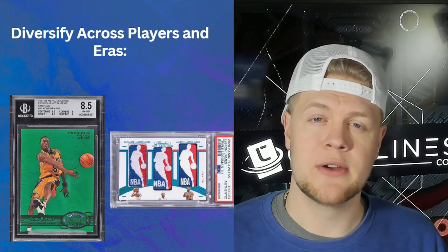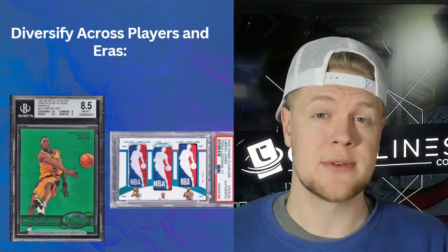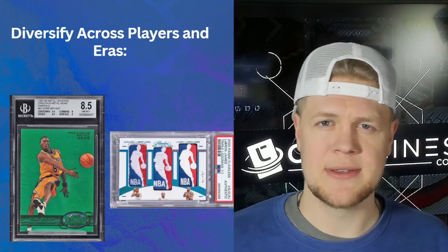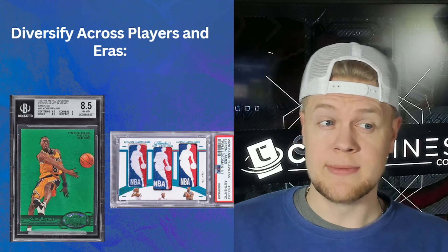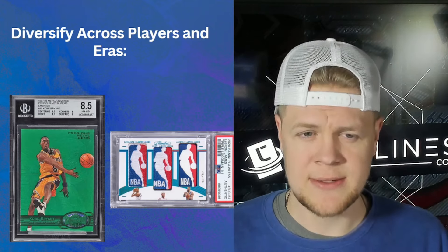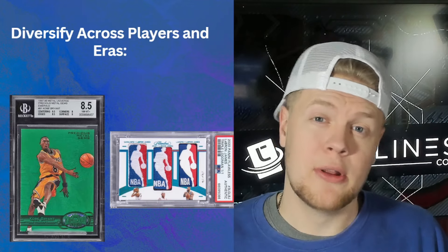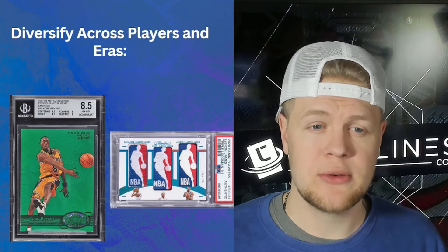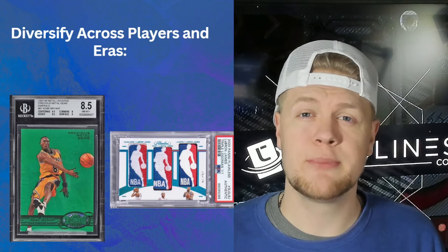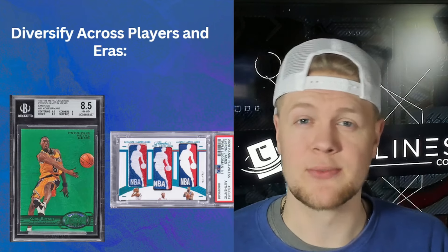Don't forget to diversify across players and eras. In baseball most of the best sellers are older cards, but I was surprised doing this basketball list just how many were from 2009 or 2010 up to now — a lot of cards from the last 10 to 15 years. That said, there are gems in the past too, like the Kobe Precious Metal card, Michael Jordan rookies, and even rookie cards of players that predate Jordan from the 1960s and 70s.